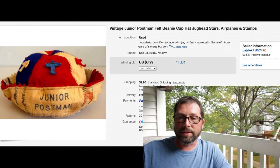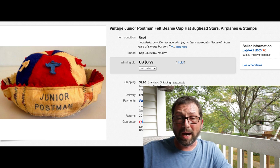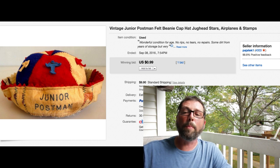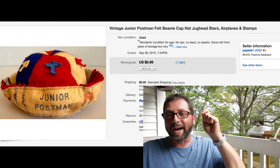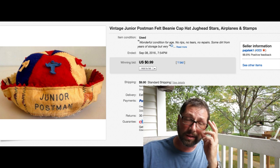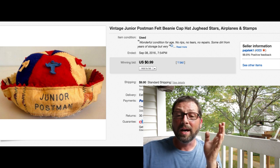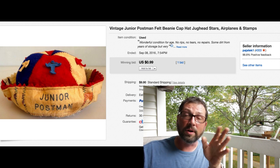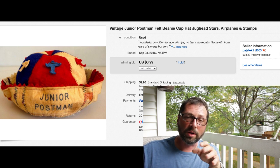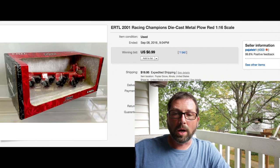This next item I will definitely not buy again - we had it forever, over a year, just sat and sat. We paid like two or three dollars for it. It's a vintage junior postman cap - a little hat. Finally threw it on auction, 99 cents, $9.90 shipping which covered the expense of the item and the shipping. Get it out of here.